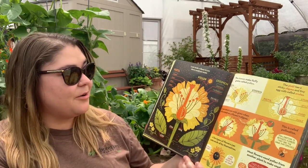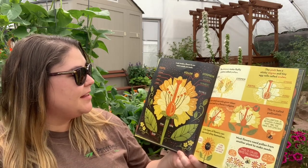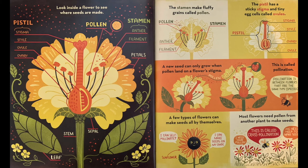Look inside a flower to see where seeds are made. There's the pistil, pollen, stamen, petals, sepal, stem, and leaf. The stamen make fluffy grains called pollen. The pistil has a sticky stigma and tiny egg cells called ovules. A new seed can only grow when pollen lands on a flower's stigma — this is called pollination. Pollination is between flowers that are the same type. A few types of flowers can make seeds all by themselves and self-pollinate.